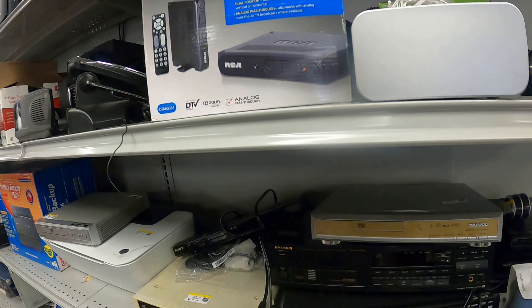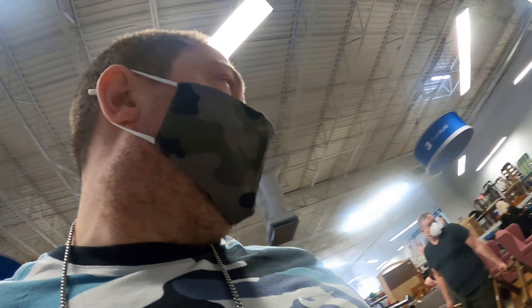There's also an RCA converter and this Optimus CD-7300 CD changer with a remote control. So there are some things here to look at today — stay tuned, guys.